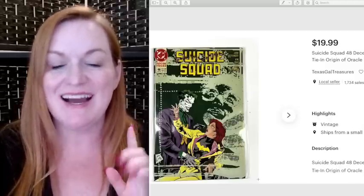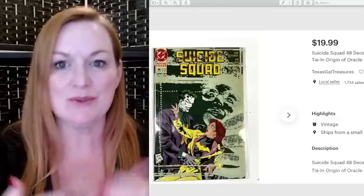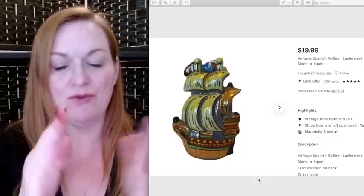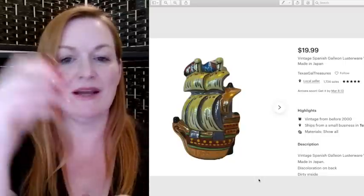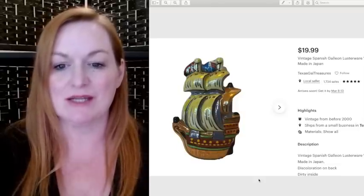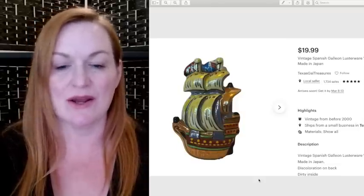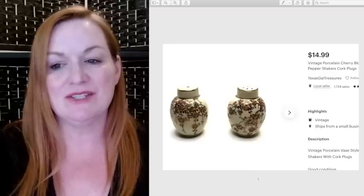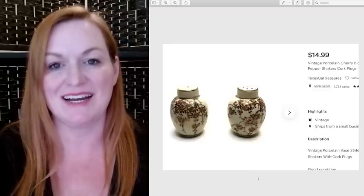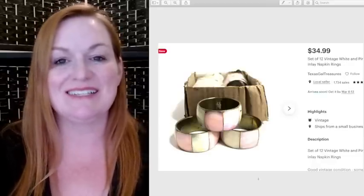Another comic from the lot my friend gave me sold for $19.99 — it's funny, I hadn't sold any Suicide Squad in a while and then a whole slew of them came through like a wave. This was a wool pocket — flipped over it had a little hole in the back for scissors — it's a lusterware Spanish galleon, and this sold for $19.99. I got it for a dollar at a garage sale. Same with these vintage cherry blossom salt and pepper shakers — sold for $14.99, also got at a garage sale for about a dollar.